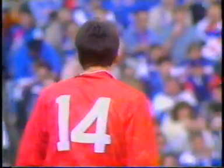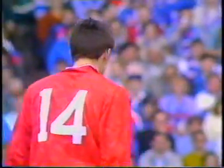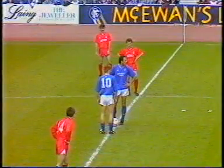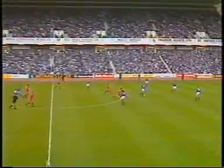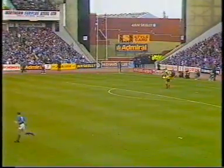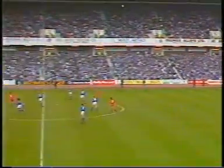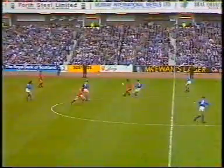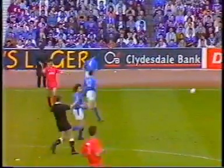Scott Booth has been introduced by Aberdeen for the second half, as Ian Jess has not recovered from the injury he sustained just before the interval. That shouldn't change the Aberdeen pattern of play too much. As the final 45 minutes of the league season starts, there could still be immense drama to come. If the score stays the same, Rangers are the champions — so Aberdeen require a score if they are to retain any chance at all.